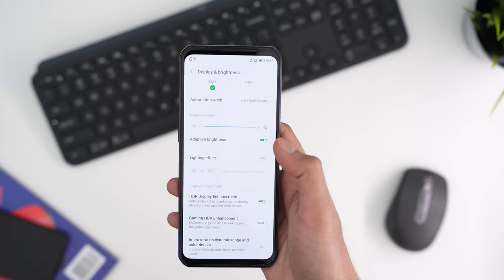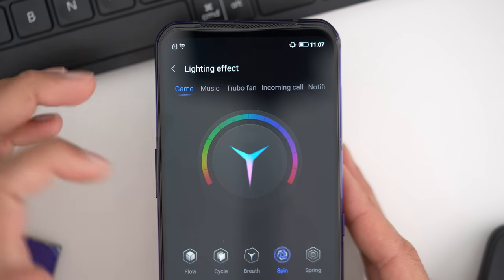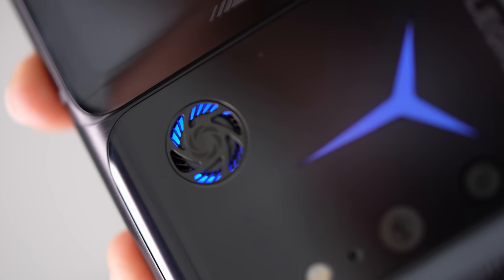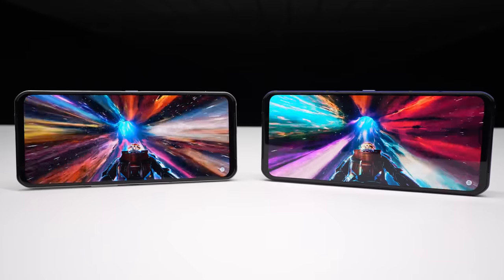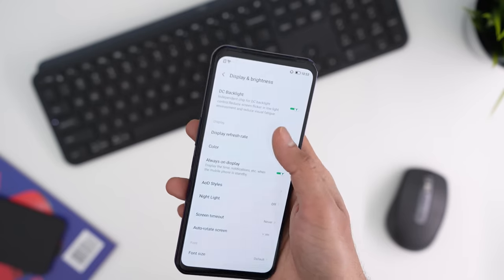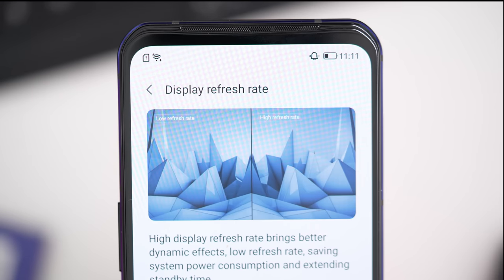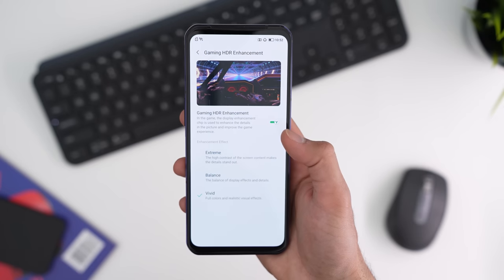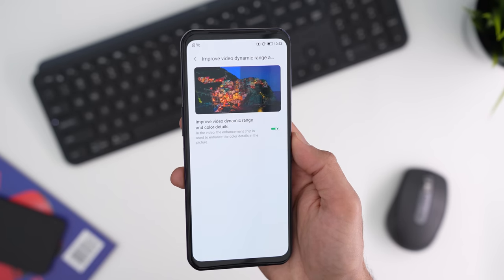The display is 6.92 inches, 144Hz AMOLED with a 720Hz sampling rate, very vibrant at 1300 nits peak brightness. You can configure RGB colors on the back to sync to your game, and the fan can light up in any color to match the rest of the RGB. You don't have to run the display at 144Hz — you can toggle it down to 60Hz for battery savings, though the phone does have a big battery and recharges insanely fast with the 90-watt dual charger.